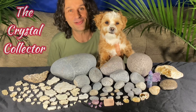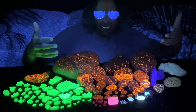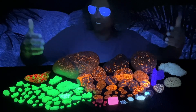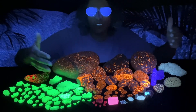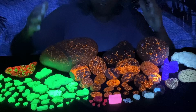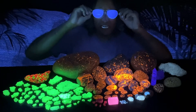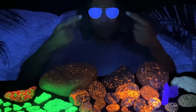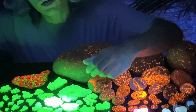Welcome to the Crystal Collector. Today we're checking out fluorescent minerals — as you can see, everything on this table glows using a UV light, both short wave and long wave. We're going to go through and show you guys a few different things in the mineral world that have this awesome glow. I'm wearing these glasses because it keeps the UV from hitting me right in the eyes.